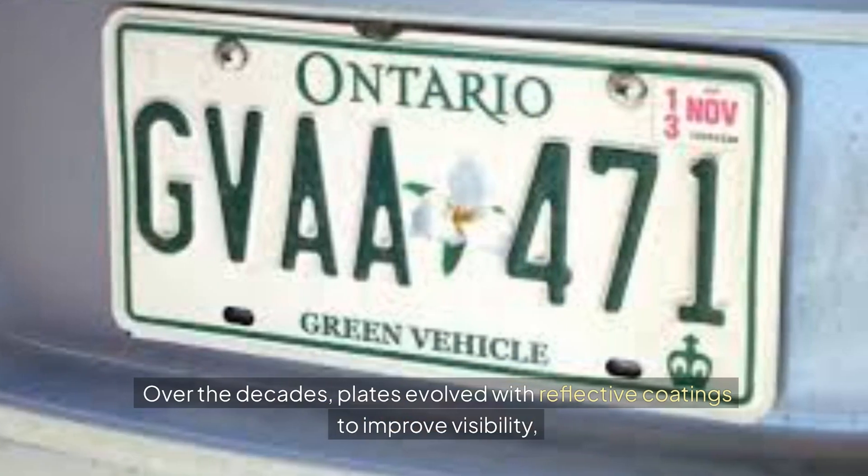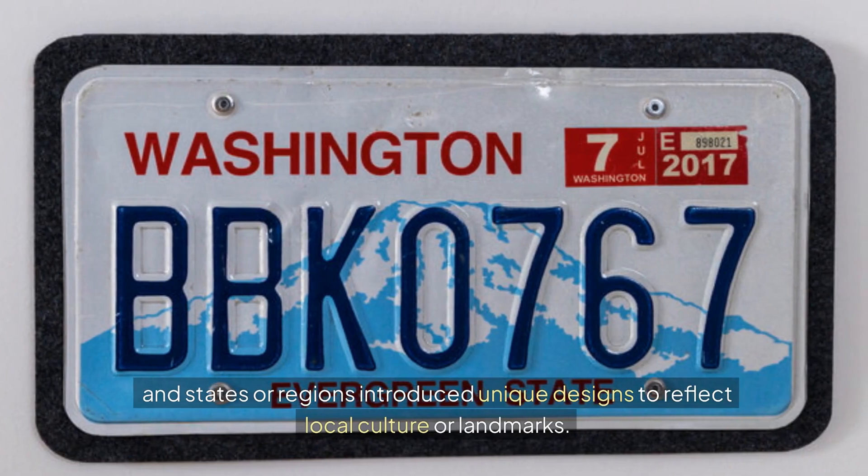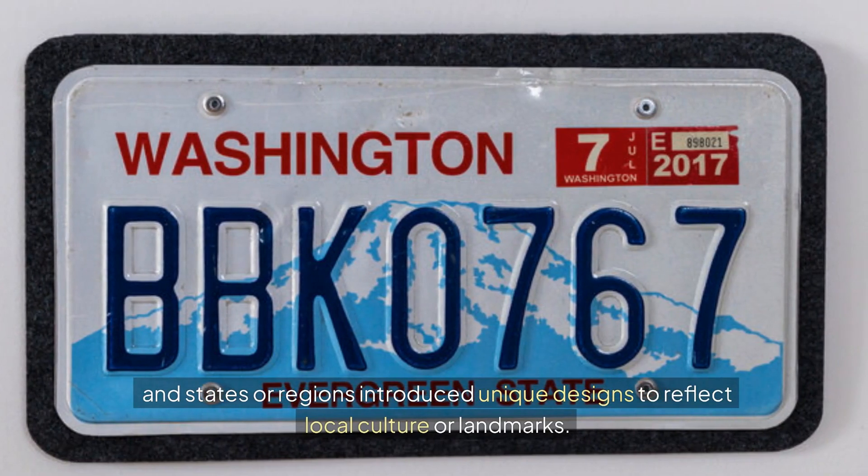License plates also became an essential part of vehicle registration and taxation systems, ensuring accountability on the roads. Over the decades, plates evolved with reflective coatings to improve visibility, and states or regions introduced unique designs to reflect local culture or landmarks.